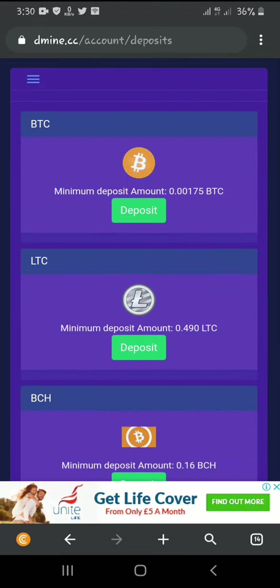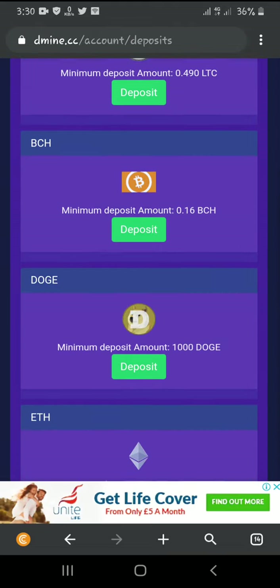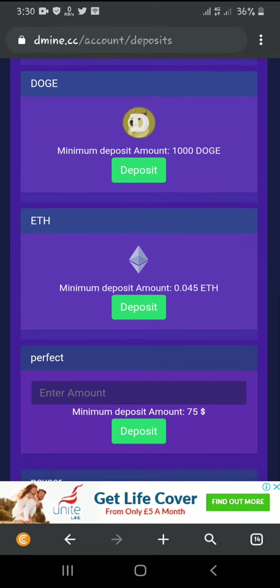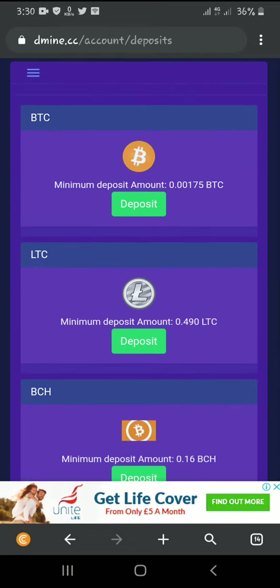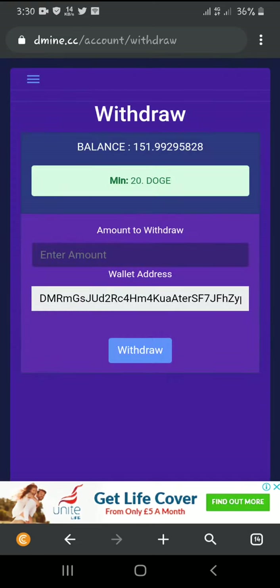Let's go to the deposit section. I think if you want to increase your GH per second, you have to make a deposit. I won't make any deposits because I feel the app should be able to pay me without requiring one. So let's go to the withdrawal section.